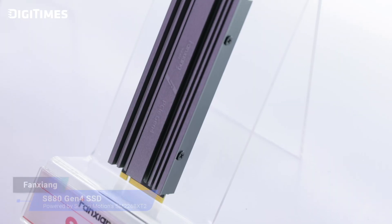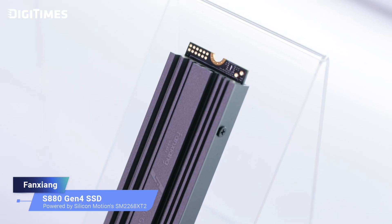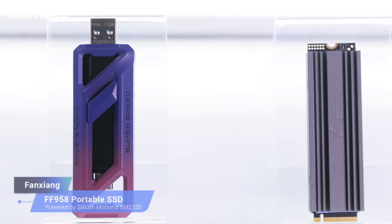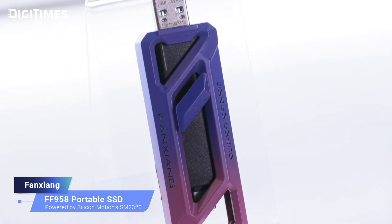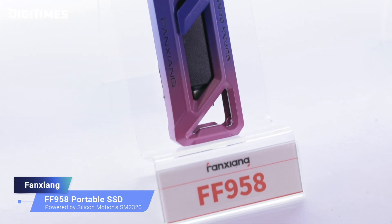Wow, that is incredible speed — I can't even fathom it. So who are the primary target users for these solutions? The S8080 Gen4 SSD is designed for gamers, DIY PC enthusiasts, and high-performance users, suitable for gaming, multitasking, and everyday computing needs, with cost-effectiveness making it ideal for those upgrading from older storage devices. On the other hand, portable SSDs like the FF958 and PS2000 are tailored for mobile professionals, creators, and frequent travelers — perfect for video editing, 5G backups, or efficiently transferring large data sets.